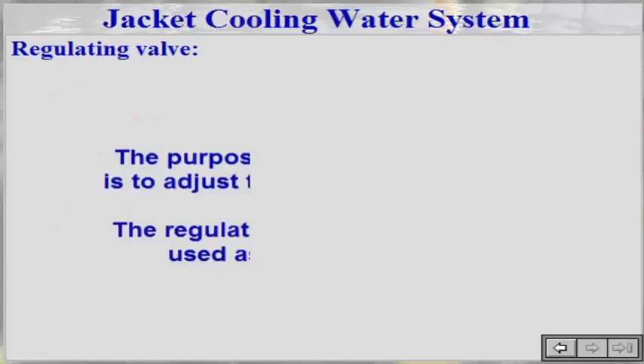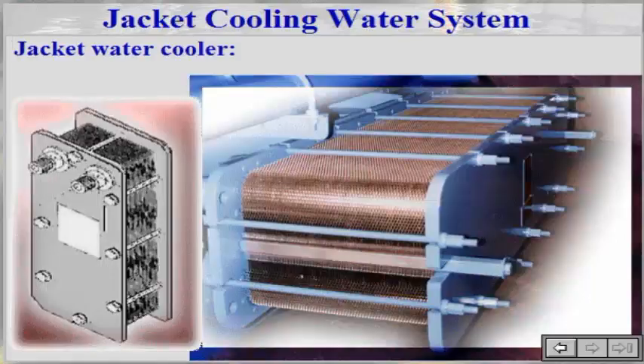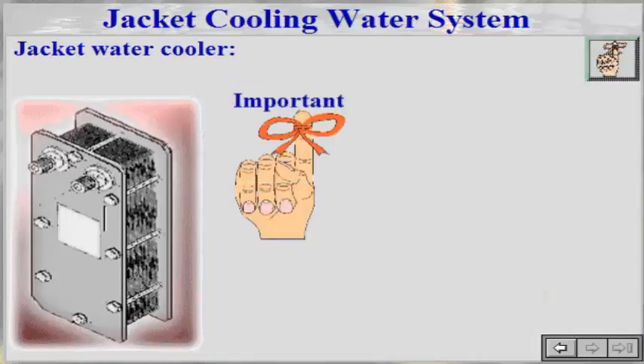The purpose of the regulating valve is to adjust the jacket water flow rate. The jacket water cooler removes heat from the jacket water and transfers it to the raw sea water system. The plate heat exchanger consists of edge-clamped frames within which a number of plates and gaskets are compressed. It is of great importance to inspect the high temperature water cooler during the running-in period in order to gain experience to determine the correct intervals for cleaning.